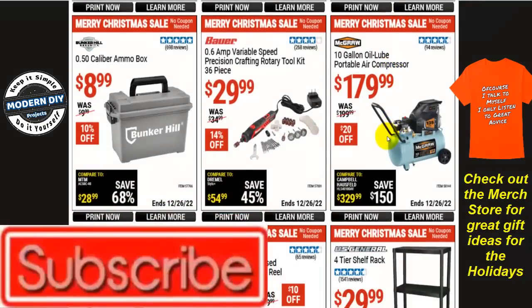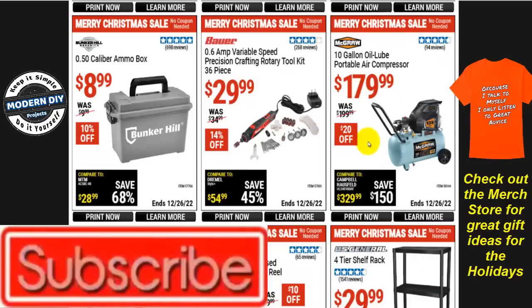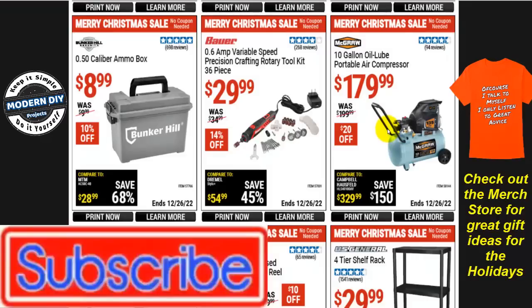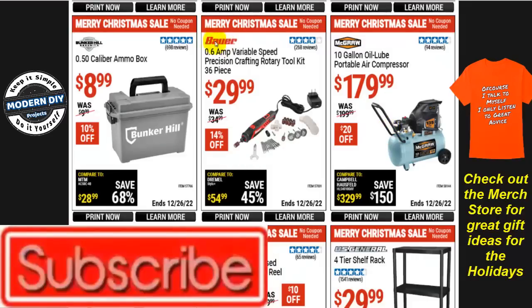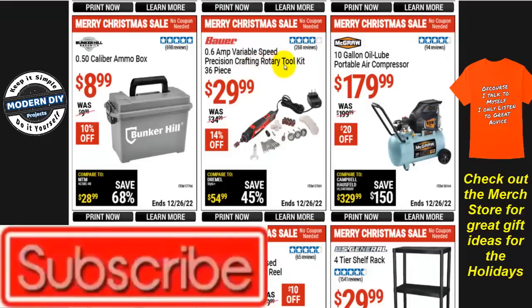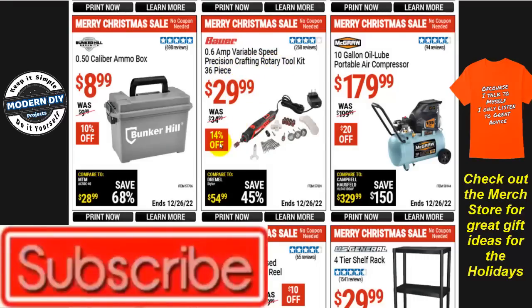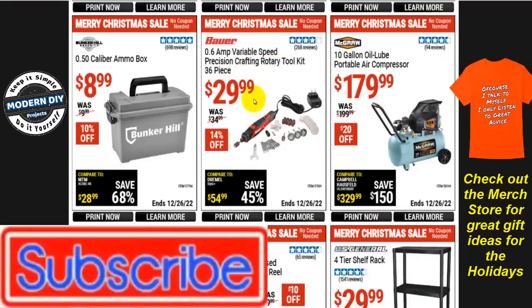The McGraw 10-gallon oil-lube portable air compressor is $180, $20 off — good if you're looking for something small, compact, and inexpensive. The Bauer 0.6-amp variable speed precision crafting rotary tool kit with 36 pieces is $30, $14 off.